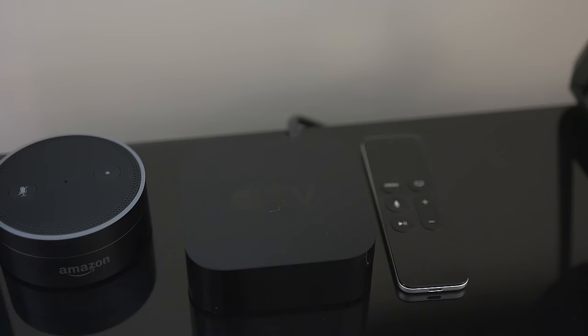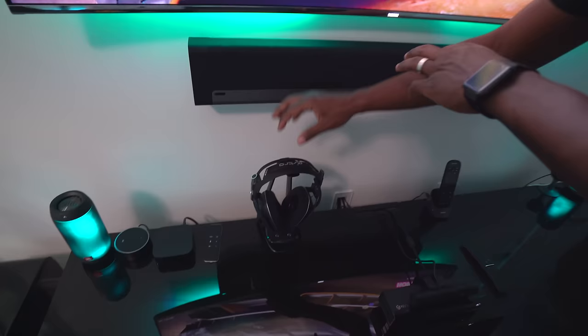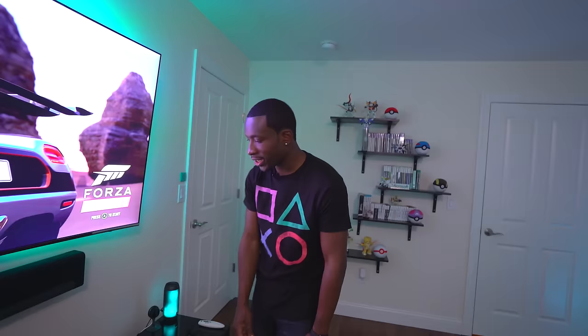We've also got the Apple TV — the latest generation. I don't really have much use for it here but it's an option in case I want to buy something from the iTunes movie store. Moving on, even though I have the Sonos Playbar, if I'm playing games at night and don't want to disturb anyone, I also have the Astro A50s for late-night gaming.